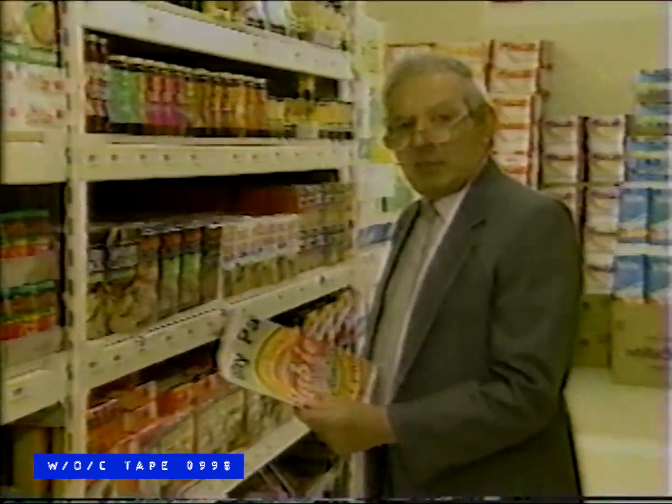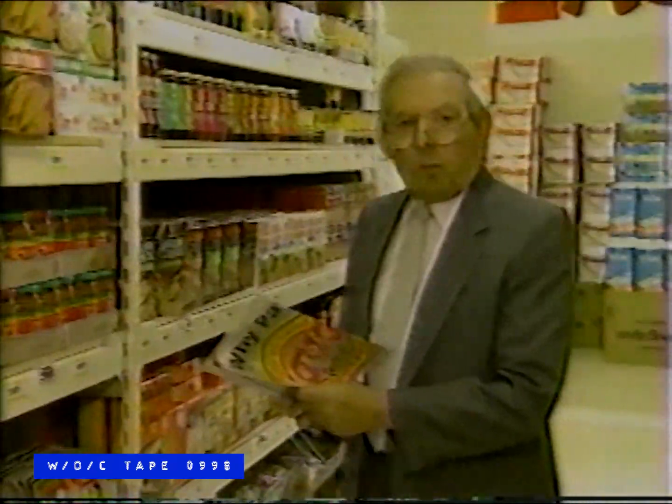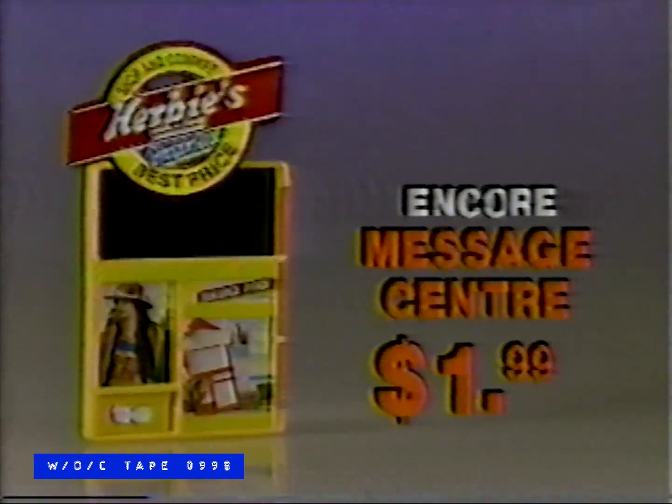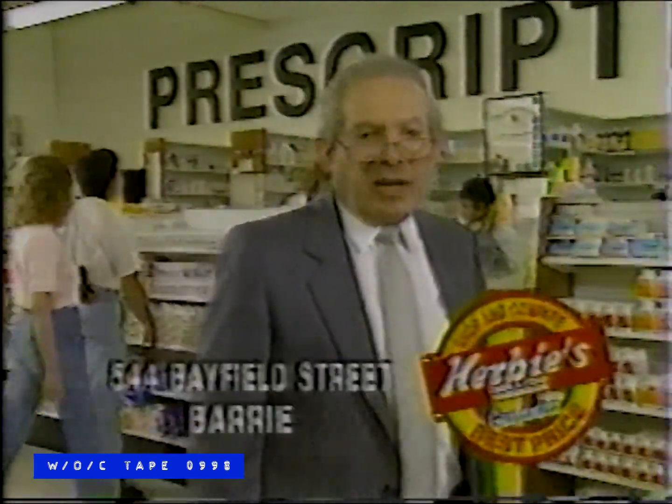No doubt about it — Herbie's is Canada's most exciting low-priced drug and food store. Hi, I'm Herb Teitel, and when I say low prices, I mean low prices in each and every department throughout my huge half-acre store. For a limited time, Herbie's is featuring the handy Encore Message Center for only $1.99. Shop today and save. For all of your family's weekly needs, Herbie's has the largest selection at the lowest prices. Tell a friend.